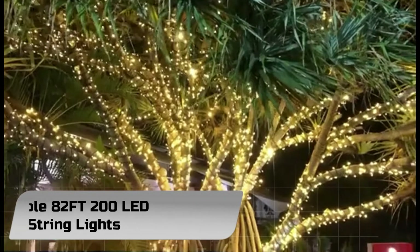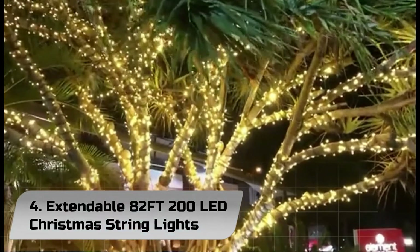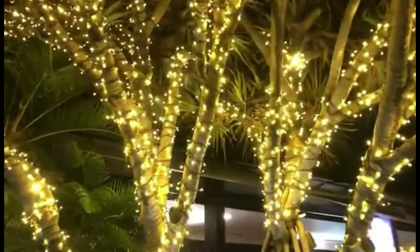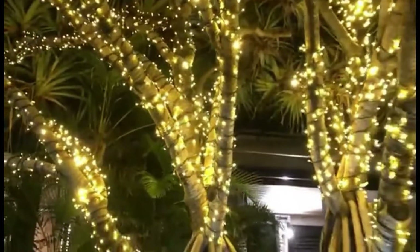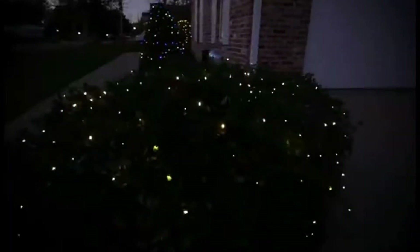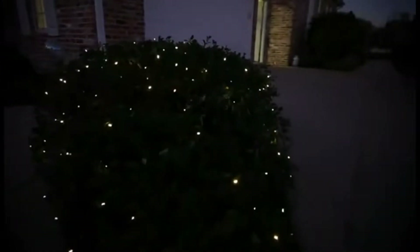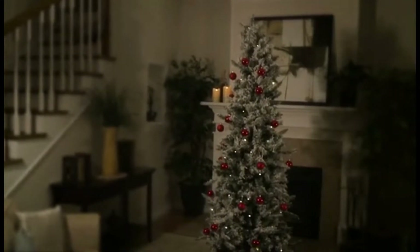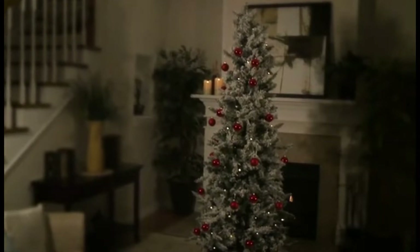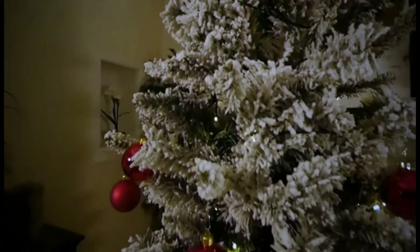Number 4: Extendable 82FT 200 LED Christmas String Lights. These twinkle lights have 8 modes to fit different occasions, moods, feelings, holidays, festivals, and anniversaries: combination, in waves, sequential, slow glow, chasing/flash, slow fade, twinkle/flash, and steady on. Adjust the lighting modes by pressing the round button on the adapter.